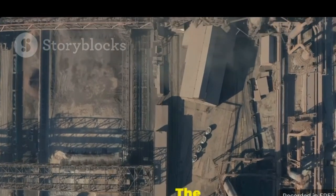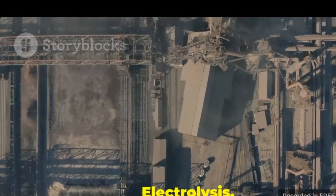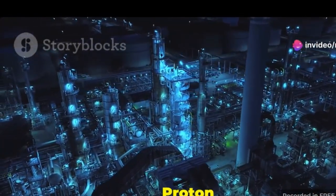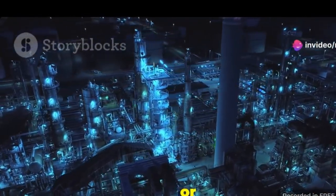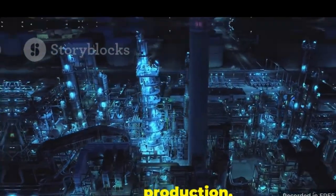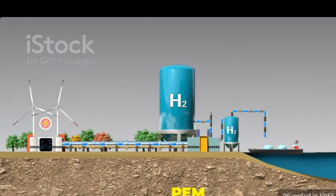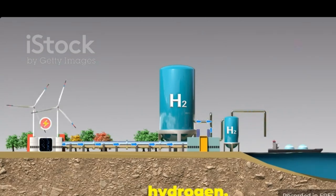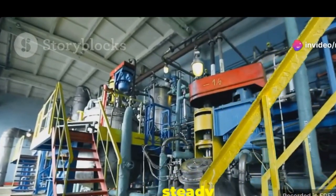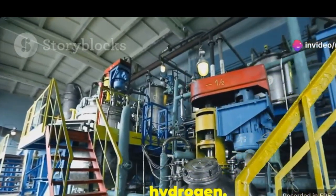Section four: the power of PEM electrolysis. This section delves into the transformative potential of proton exchange membrane, or PEM, electrolysis in the field of hydrogen production. Sohaikal utilizes PEM electrolysis to produce hydrogen. This advanced technology is at the heart of their operations, ensuring a steady and reliable supply of hydrogen.